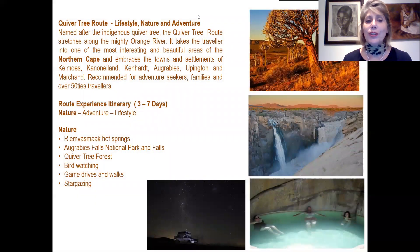We move to the Copper Tree route, very much for those wanting a great lifestyle, nature and adventure experience. Named after the indigenous Quivertree, the route stretches all along the mighty Orange River into one of the most interesting and beautiful areas of the Northern Cape, traversing the small towns of Keimoes, Kanoneiland, Kakamas, Augrabies, Upington and Marchand. This is truly a beautiful experience for adventure seekers, families, and the over-50 travellers — three to ten days.